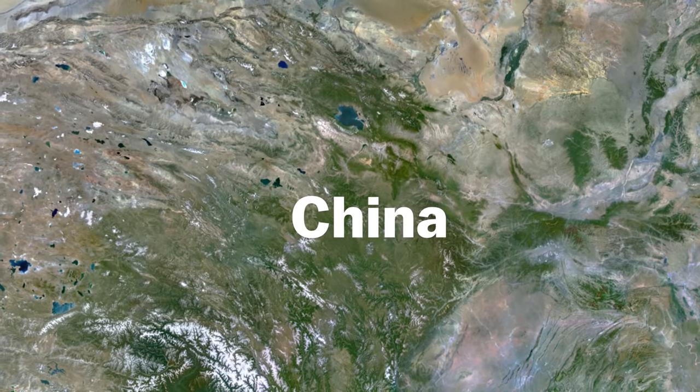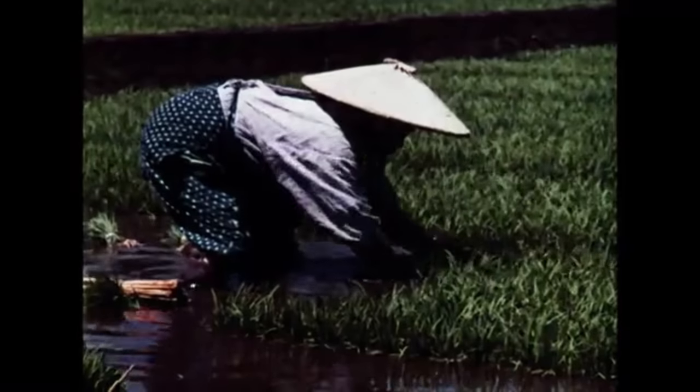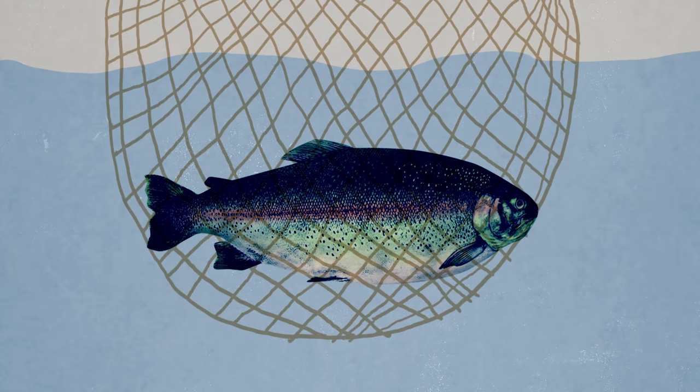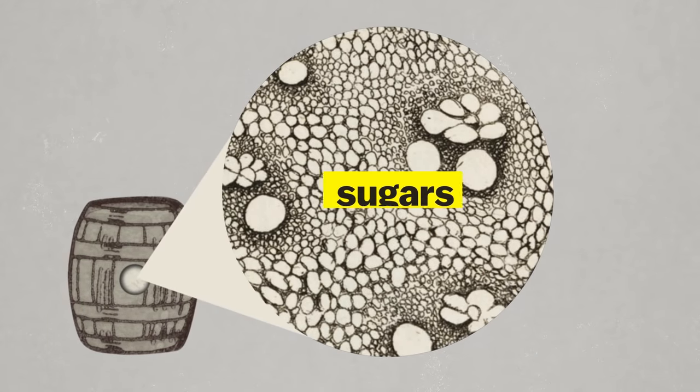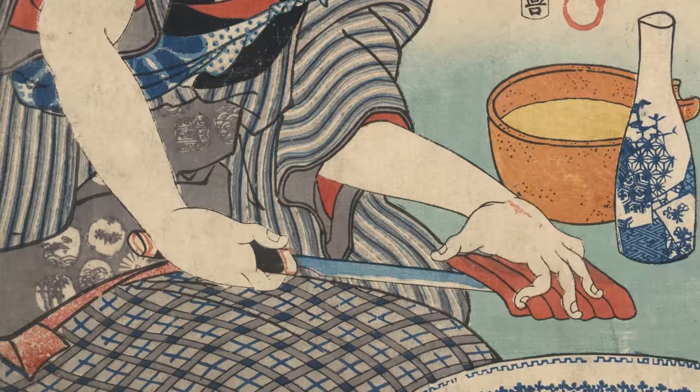Some of the earliest documentation of sushi comes from China thousands of years ago. During the monsoon season, floods pushed fish into rice paddies, and farmers who caught the fish needed a way to store them for extended periods of time. So they salted the whole fish, packed it under weights with cooked rice, and sealed it in a barrel. Months later, bacteria had converted sugars in the rice into lactic acid, which helped prevent the fish from spoiling.